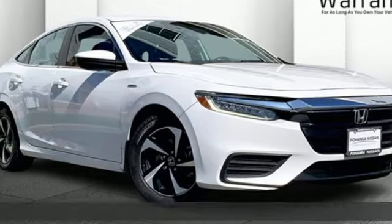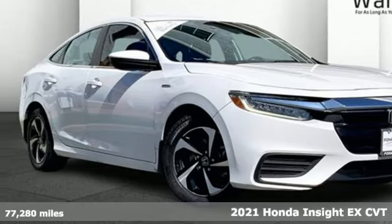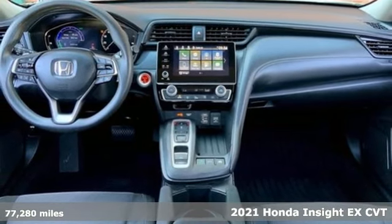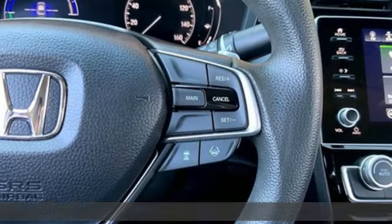Here's a certified 2021 Honda Insight. When it comes to being in tune with your sense of style, fun, and concern for the environment, nothing matches the Insight.